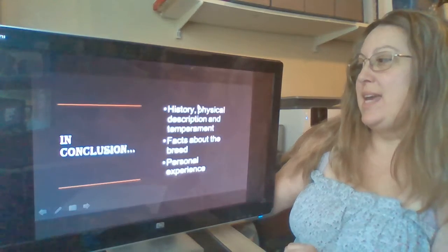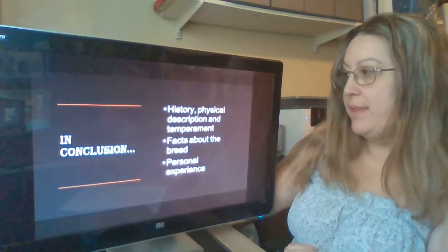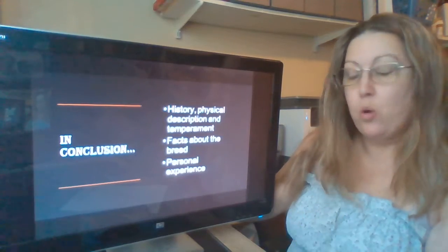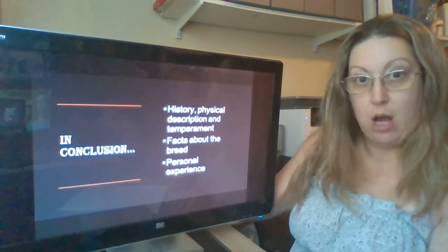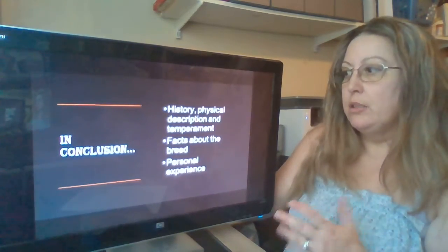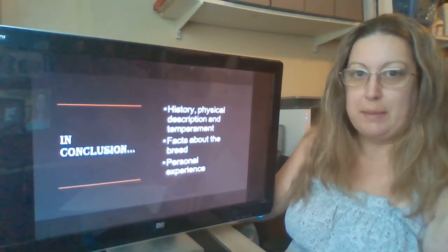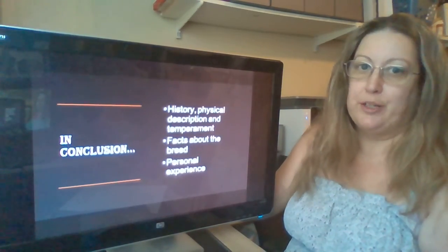In conclusion, we talked about the history, physical description, and temperament of pit bulls. The earliest record of these dogs is from 1121 BC. They are noted for their wide head, muscular physique, and so-called locked jaw. They rank in the top 23 percent in temperament, right up there with golden retrievers. Dogs can be rehabilitated, as we saw with Michael Vick's dogs. My personal experience with these creatures has been nothing but fun-loving and loyal — my dog can't even be left alone in a different room because she's such a big baby. I hope you learned some new facts about this breed and that it helped you understand them a little bit better. Thank you for your time.